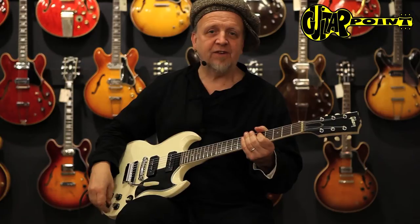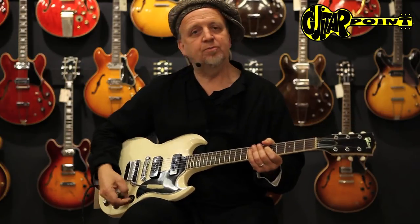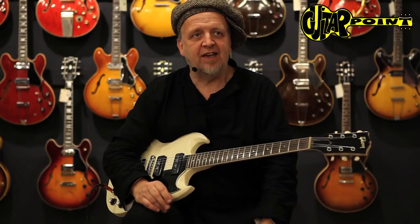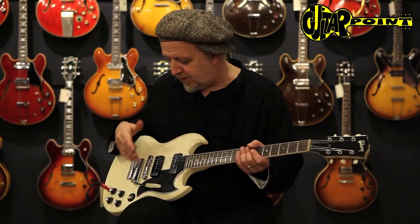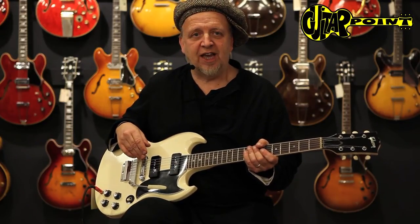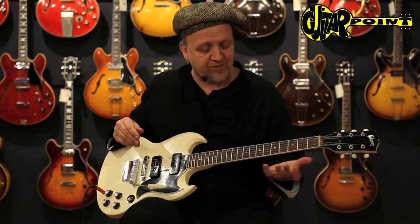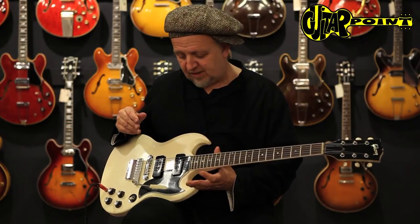They have enough rock potential to be used in a rock surrounding. They're quite classic guitars and not so much seen on stages, but if you own one of those, you really learn to appreciate the versatility, the beauty, and the comfort. They're very comfortable to play, great action, and the access to the higher frets is perfect.